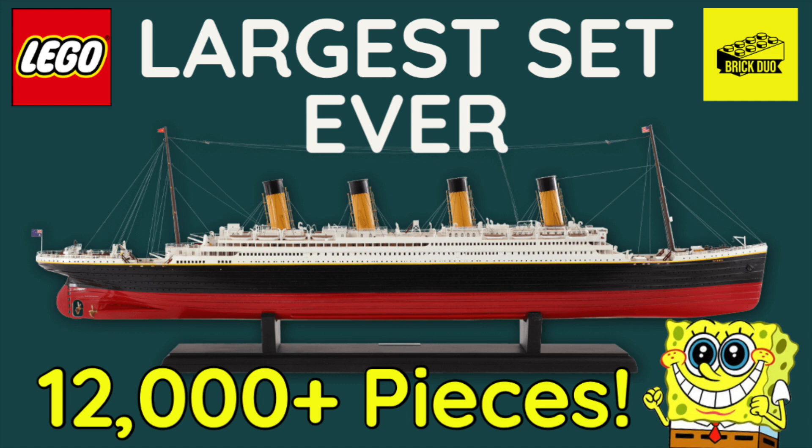LEGO seems to be really pushing the limits on set size, and I think they understand there's a big demand for it. Adult collectors like myself are starting to feel the same way — it's a fun building experience, more of a longer-term project, and people enjoy that. This set won't be for everybody, with no minifigures and probably plain pieces, but people who enjoy larger displays — almost like a model — will enjoy it. Really excited to see official images. Let me know in the comments what you think of this leak or rumor. If you're new here, don't forget to like, comment, and subscribe. Until next time, this is the Brick Dough signing off.